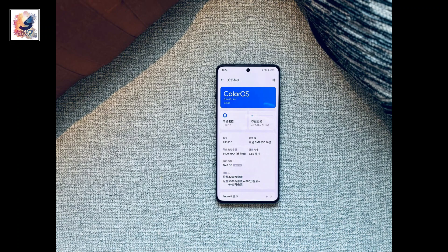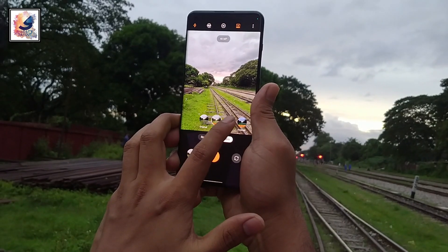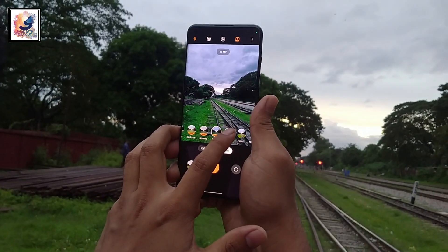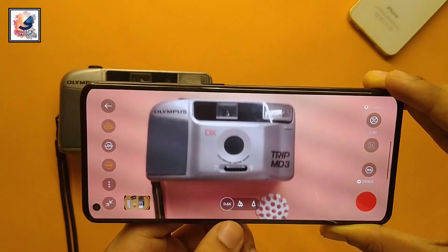Out of the box, the phone runs OxygenOS 14 with ColorOS 14. The OnePlus 12R also comes with a triple camera setup on the back, featuring a 50-megapixel Sony IMX 819 main camera with OIS.